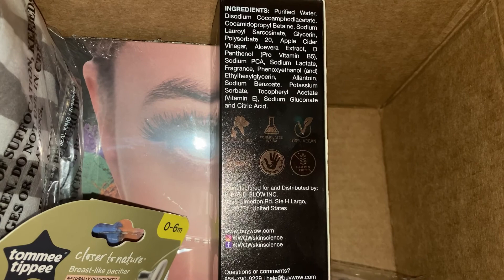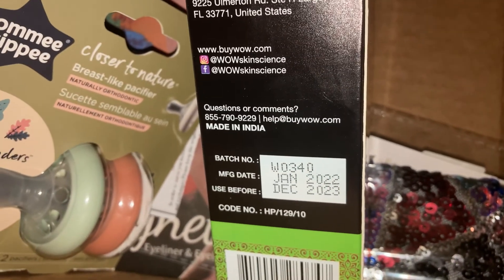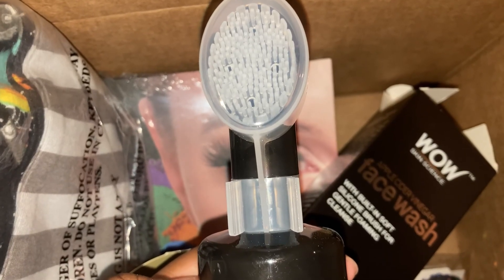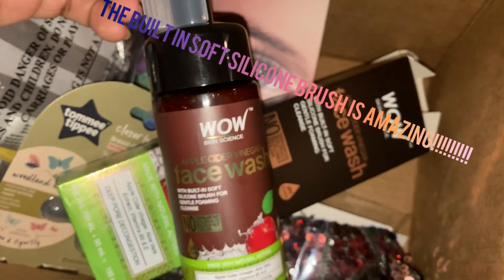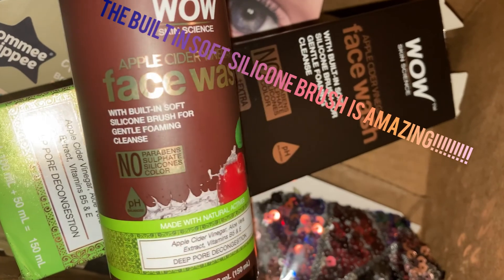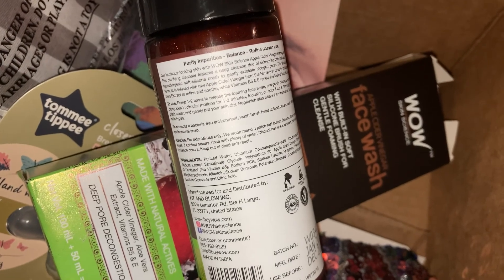They also have an Instagram, a website, and a Facebook if you want to follow them. They say their products are made in India, but the manufacturing place comes from Florida, which is pretty cool. There goes the head of the brush and the foaming solution inside — I thought it was giving a sparkly effect but it's actually the bubbles and foamy stuff. I'm literally holding it right now as I speak. I can't wait to wash my face with this tonight.